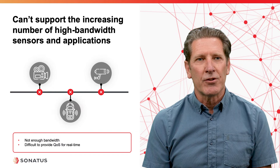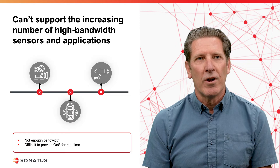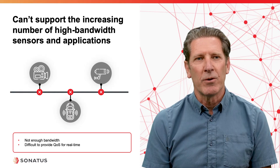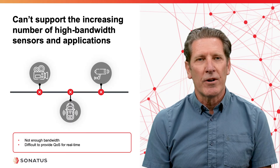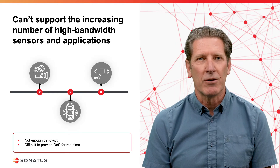The other issue with the existing networks is there's simply not enough bandwidth with these technologies to support modern sensors such as video that require high bandwidth on the network. Furthermore, it's very difficult to provide quality of service for real-time applications on a network with restricted bandwidth.